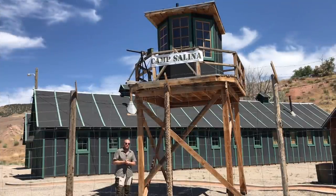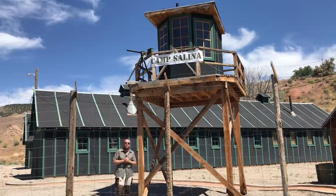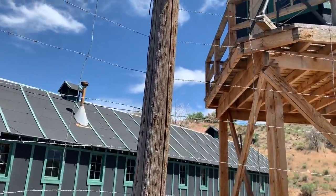When this was a CCC camp, it wasn't a prison camp with barbed wire and guard towers. But when this became a POW camp, those are prisoners of war — enemy combatants of an enemy nation. This became a prison camp. Barbed wire was installed, and guard towers, much like the one you see behind me, were installed to make sure that none of these POWs attempted to escape.